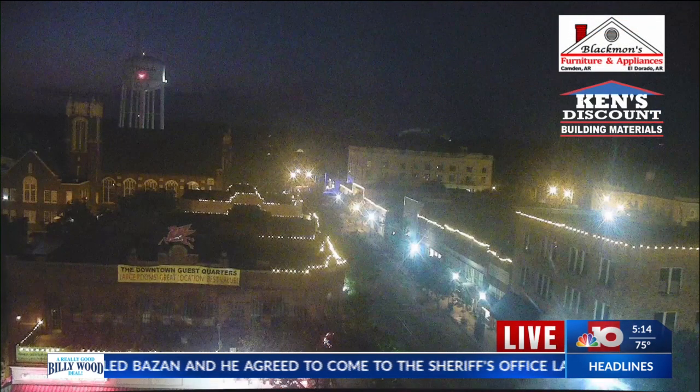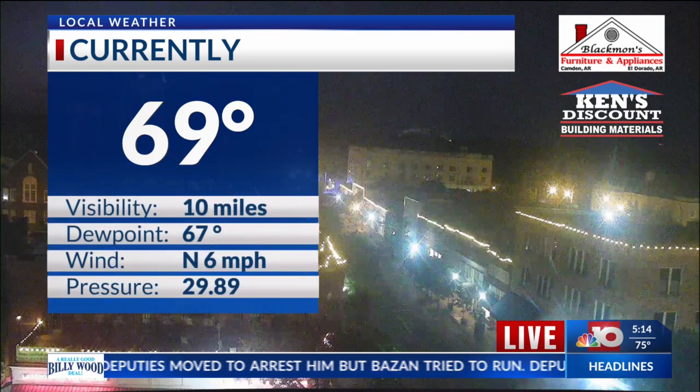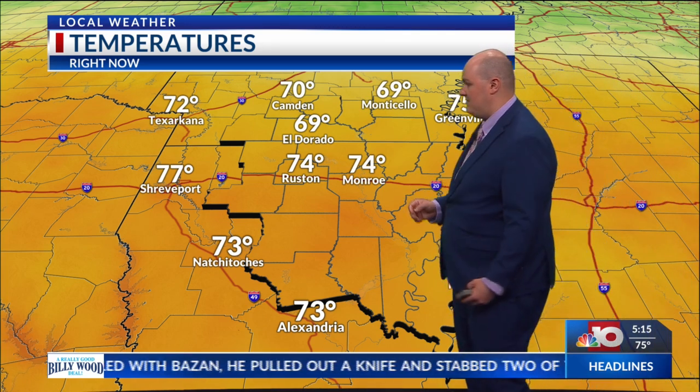Here's a live look in downtown El Dorado where we have a mixture of clouds in the sky, and that's going to be the case throughout the course of today — just a mixture of clouds. Right now it's 69 degrees at the El Dorado Airport, dew point 67, winds are currently calm out of the north. Right now in Camden it's 70, 69 degrees in Monticello, 74 in Monroe and also 74 over in Ruston.